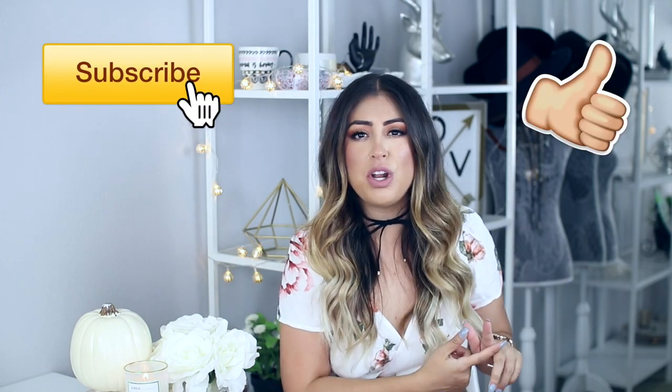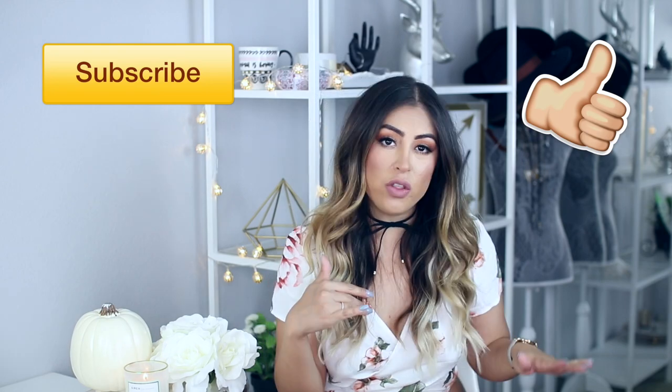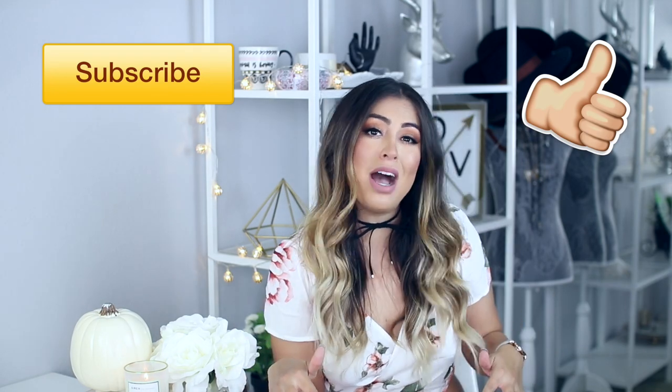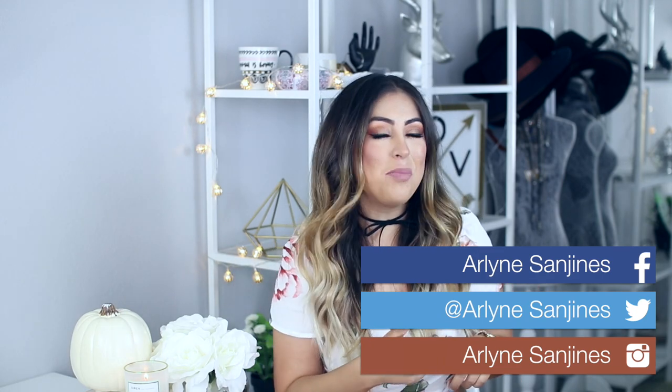And yeah, that completes my fall haul. I'm sure you guys will see another one or two during the season just because the season hasn't even started yet, but I am just one step ahead. I hope you guys enjoyed this video — if you did, please give it a thumbs up. Subscribe to my channel if you are not already. Make sure you check the description box for all the links of everything I talked about. Follow me on all my social media, my Instagram, my Snapchat — it's always linked down below. I love you guys and I'll see you guys in my next video. Bye!